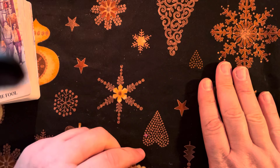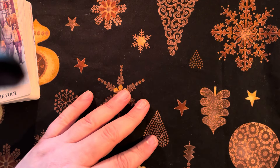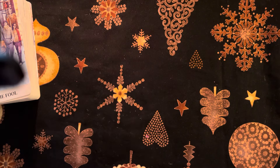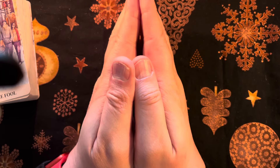Thanks for watching everyone. Oh, my ring light has just gone off — not quite sure why. Until next time, which hopefully will be at seven o'clock tonight for Cup of Catch-Up and Cards. Go in peace, namaste, and blessed be.